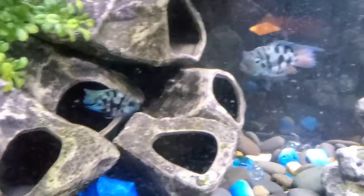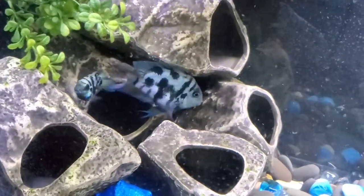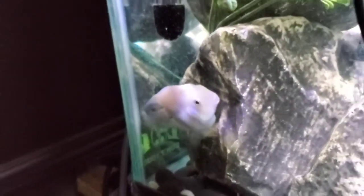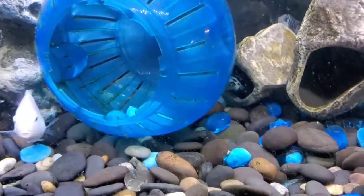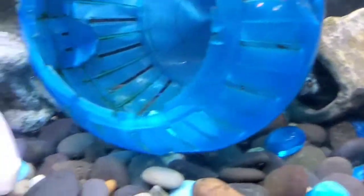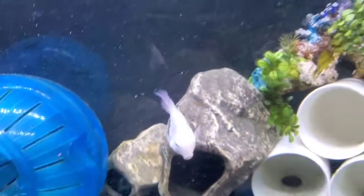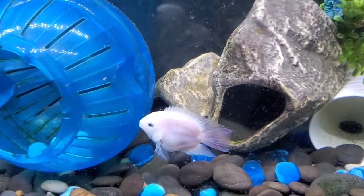Both the female and male were going after him, and the male was lip-locking with that leucistic male. But the leucistic male found a leucistic female and paired off with her, so now he's leaving the polar blue pair alone. I'm excited because I have a polar blue pair, a leucistic pair, and also a mixed pair — one leucistic and one polar blue.